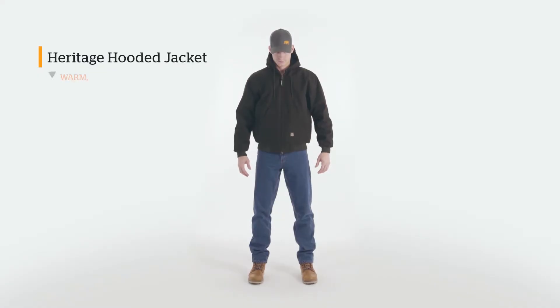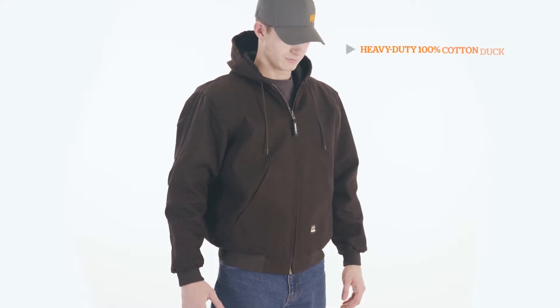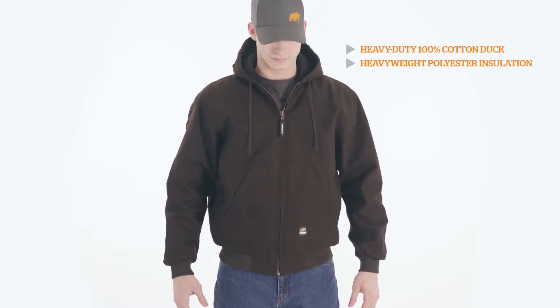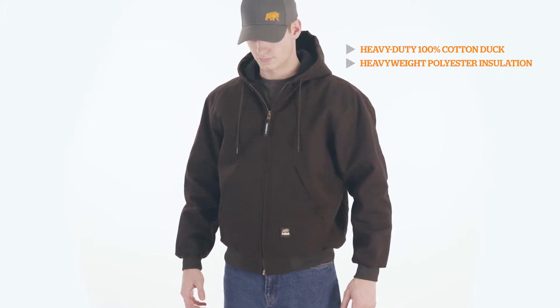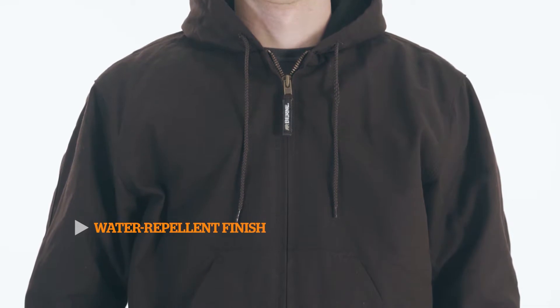The Heritage Hooded Jacket. Around since 1915, this style was designed to withstand the test of time. This 100% cotton duck jacket is made with heavyweight insulation to keep you not only comfortable but warm on those cold mornings, and not to mention a water repellent finish to keep you dry.